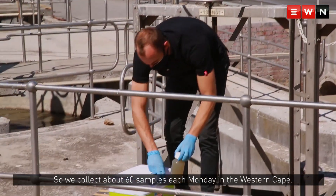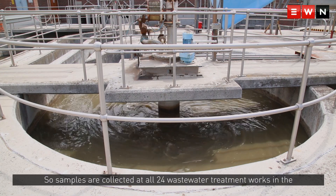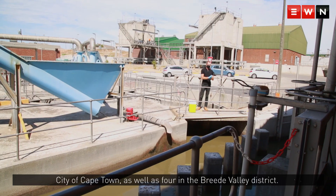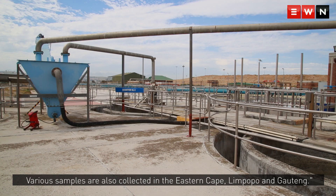We collect about 60 samples each Monday in the Western Cape. Samples are collected at all 24 wastewater treatment works in the City of Cape Town, as well as four in the Breede Valley District. Various samples are also collected in the Eastern Cape, Limpopo, and Gauteng.